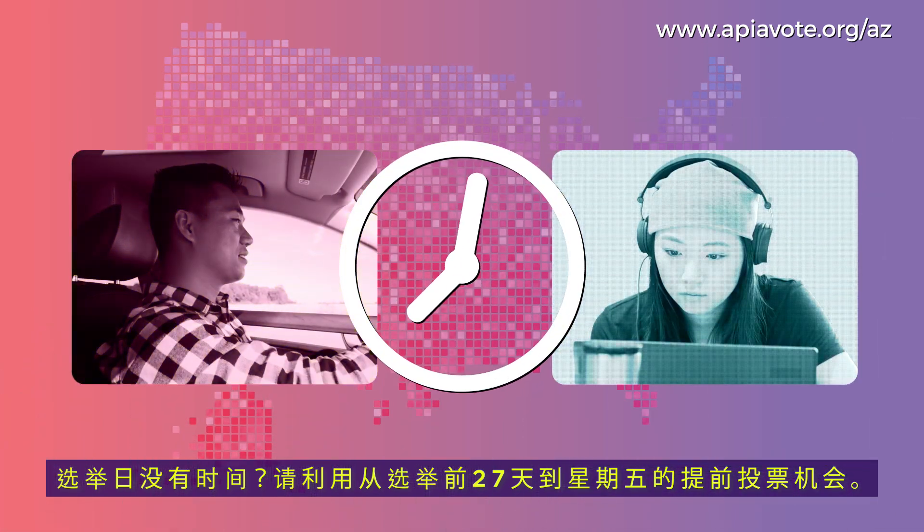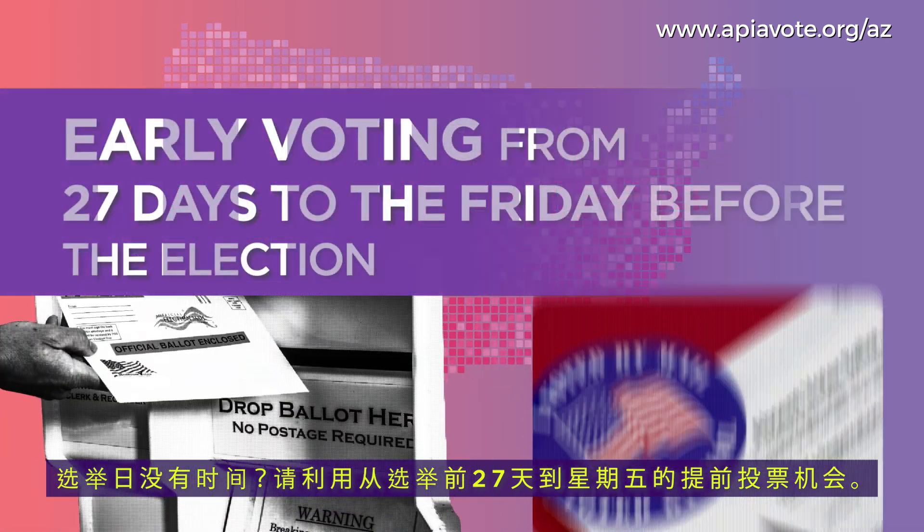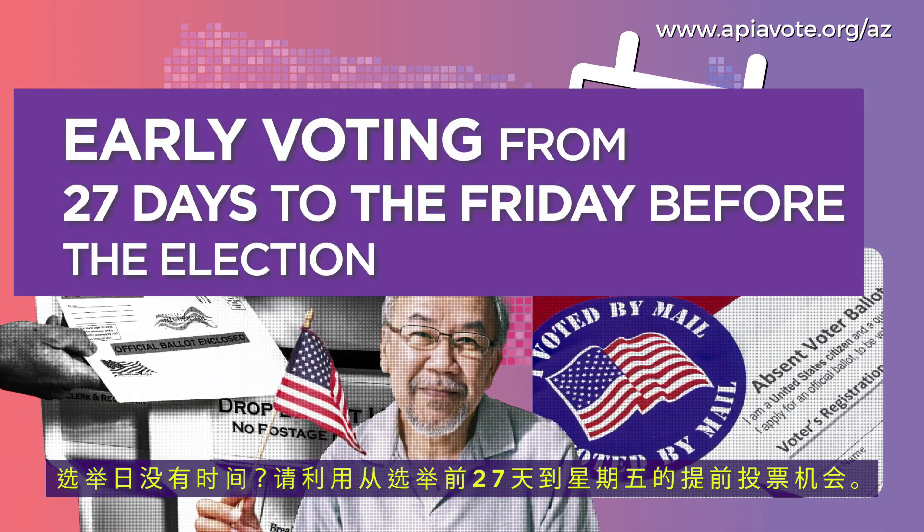Don't have time on election day? Take advantage of early voting from 27 days to the Friday before the election.